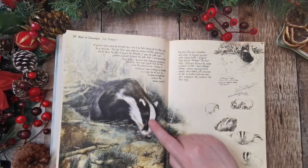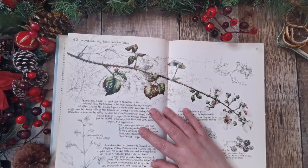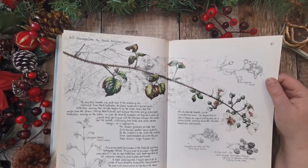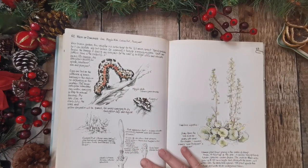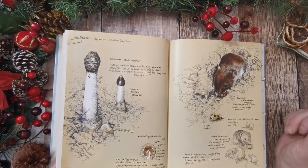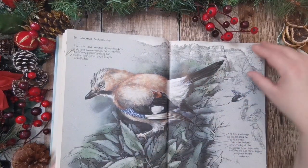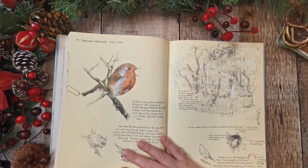Badgers! They're very timid. I've never seen a badger. Nottingham catchfly - I didn't know they had a catchfly. Lovely. And some brambles. So yeah, every page is beautiful. Lots of, you know, using full pages and cutting things out to make some actually nice journals, just with the pages.